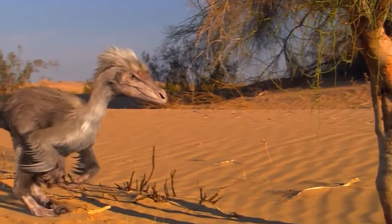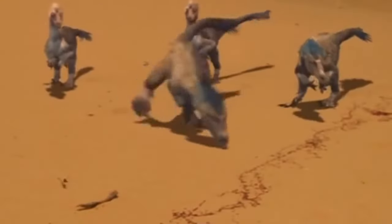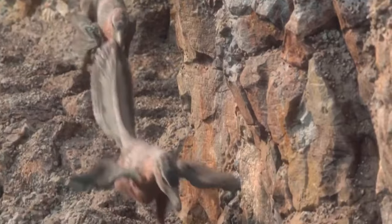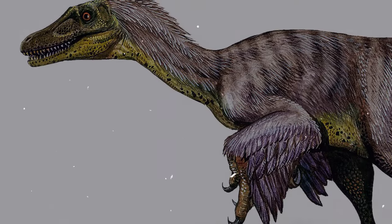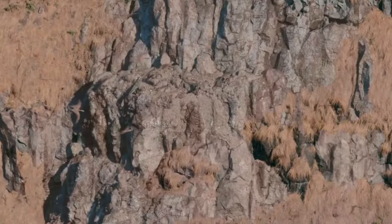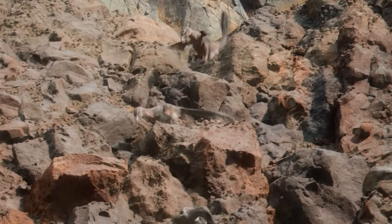Feathers might have also been used for display purposes, potentially attracting mates similar to modern birds. While Velociraptors possessed fused wishbones and collarbones resembling those of modern birds, their wings weren't suitable for flight due to their symmetrical nature and insufficient size to support the dinosaur's body weight. Some studies suggest Velociraptors may have had ancestors capable of flight, but they probably lost this ability through evolution.